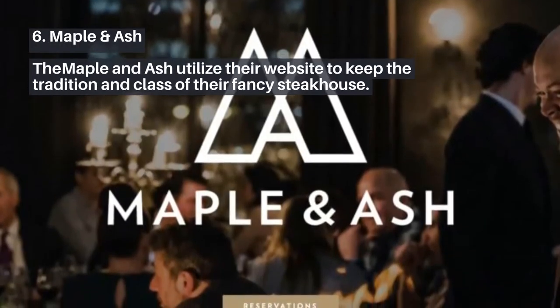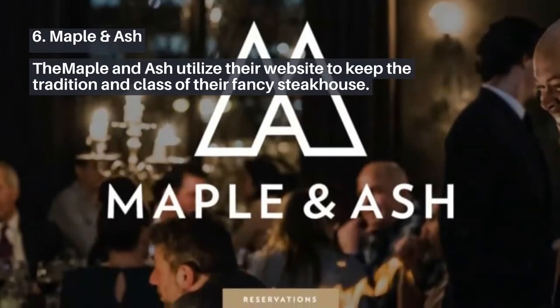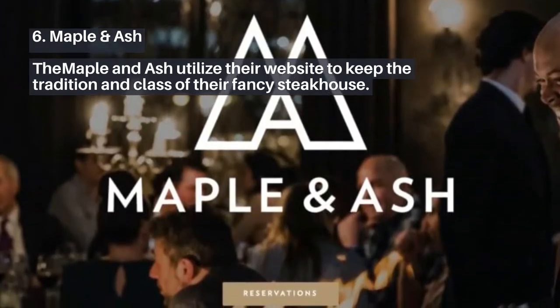6. Maple and Ash. The Maple and Ash utilize their website to keep the tradition and class of their fancy steakhouse.